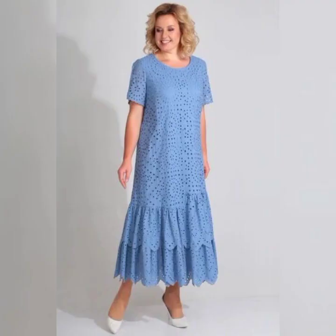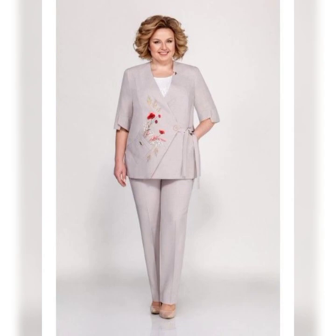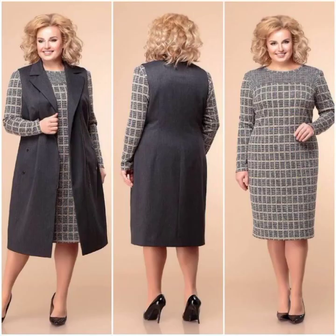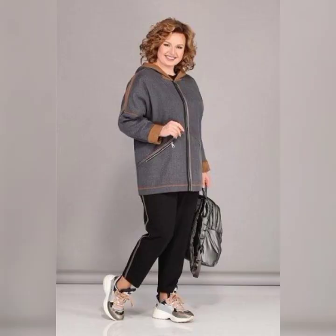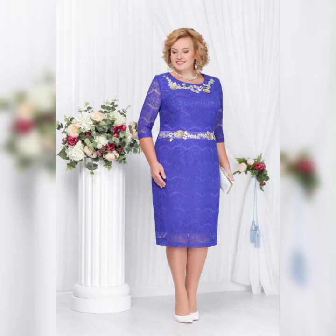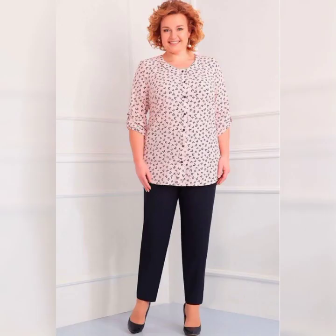Now let's talk about some specific dresses that are great for plus size mothers of the bride. One dress that I love is the Adrianna Papell purple beaded illusion gown. It's a beautiful dress that features an embellished bodice and a flowy skirt. It's available in sizes 14 to 24 and is perfect for a formal wedding.